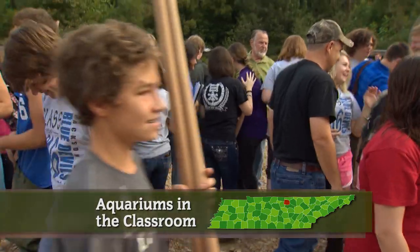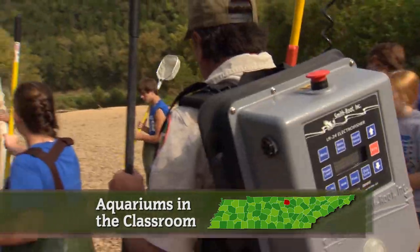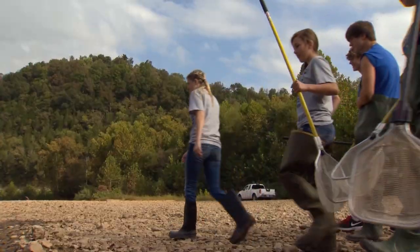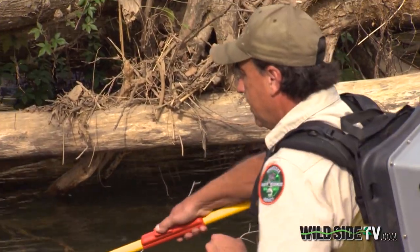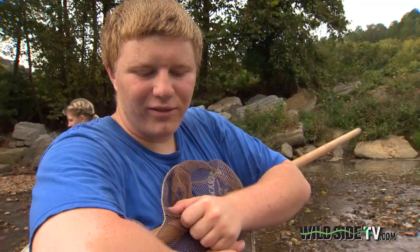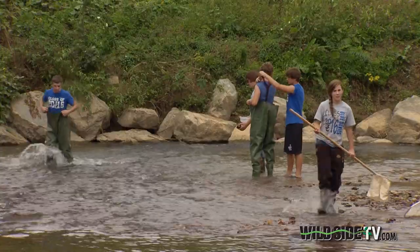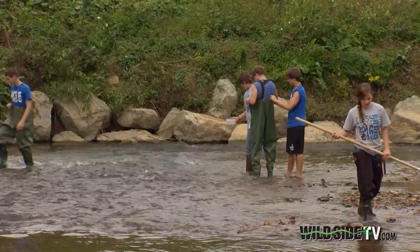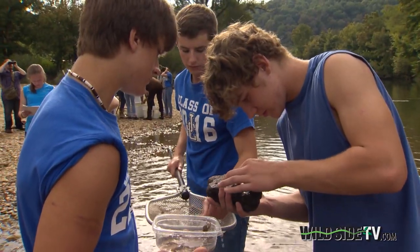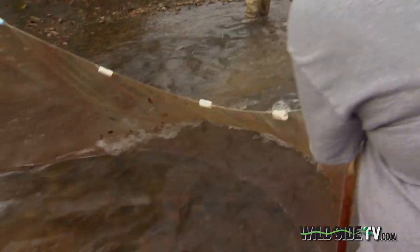It's an unusual way to start a class. Today we're going to use a backpack shocker and we're going to use a sink. But this is not your usual classroom. I think it's pretty awesome. It's school without windows or walls. Education enhanced by environment.